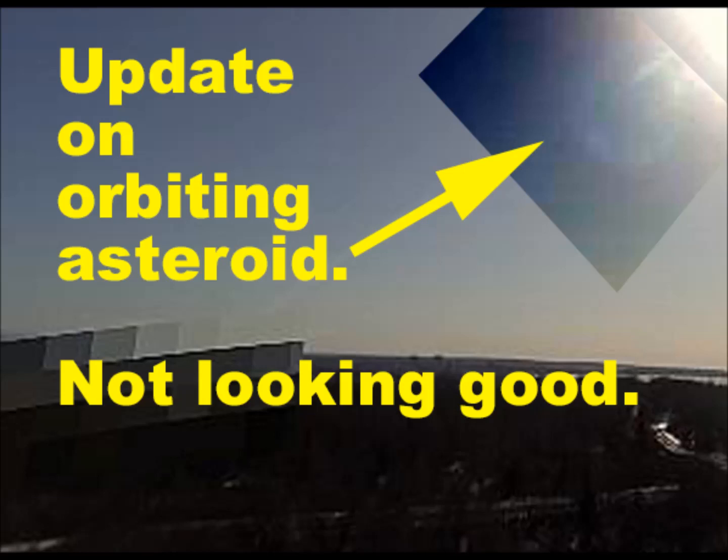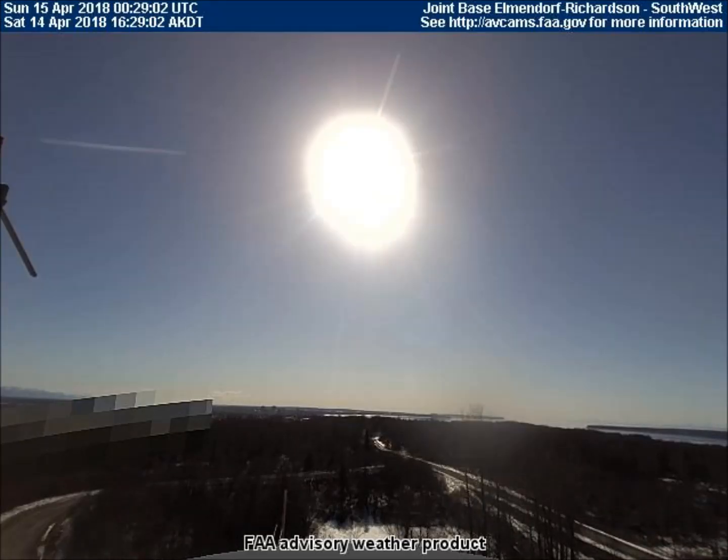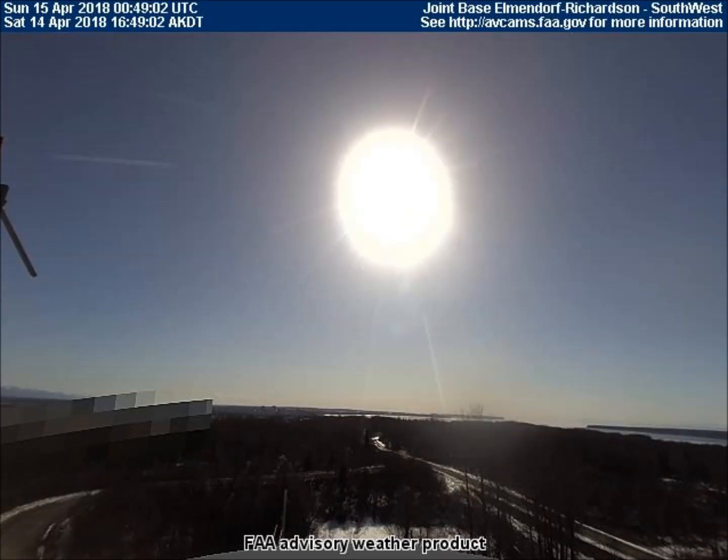Good afternoon. This is Universal News Media. Today is April 15th, 2018. The videos we will be viewing just came in yesterday from the Federal Aviation Weather Cams in Alaska. Each frame in these videos is 10 minutes. Our first video shows the latest position of the asteroid we've been tracking for several weeks now.